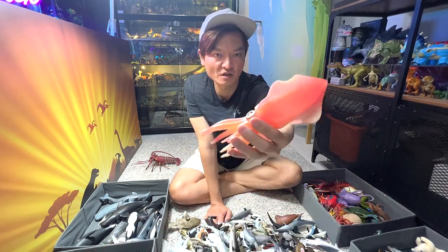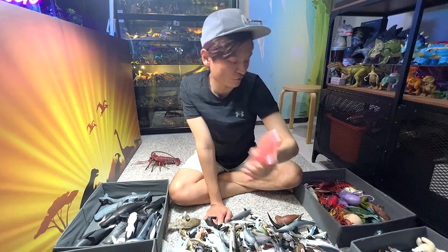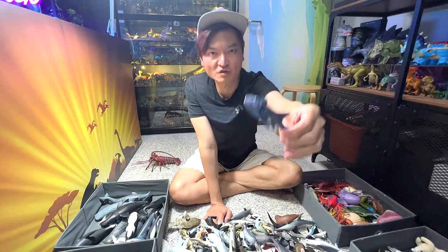We have a squid right here that looks really beautiful. The shark ray.